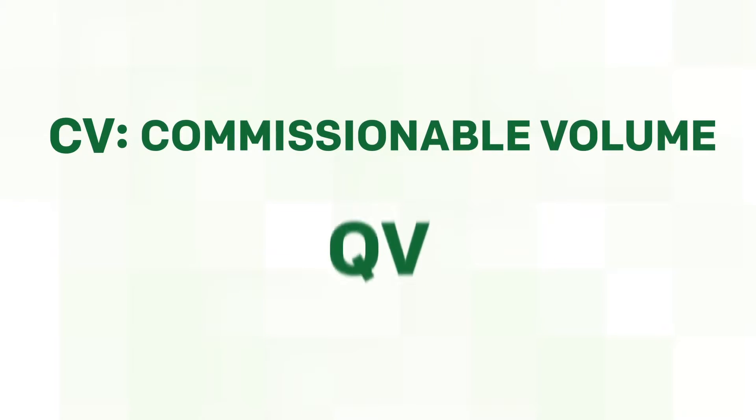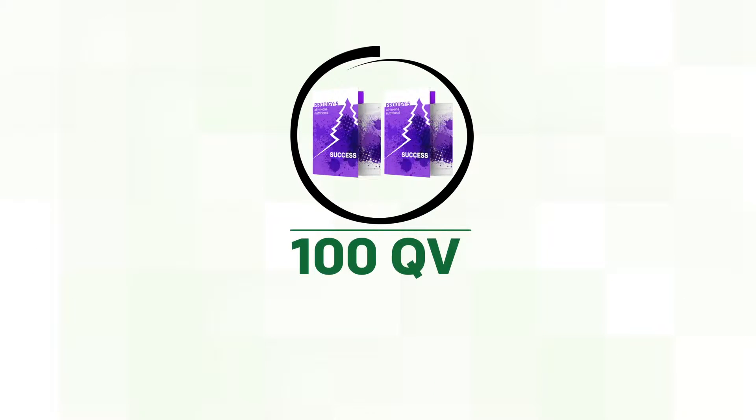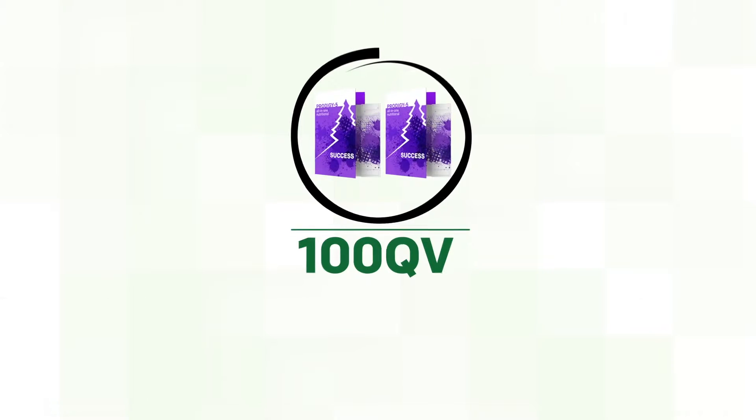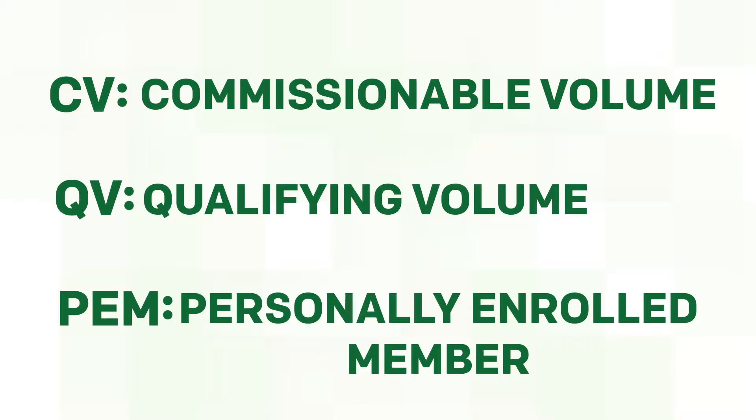To easily understand the compensation plan, there are three key terms you need to know: CV, QV, and PEM. CV means commissionable volume. QV is qualifying volume. Every ForeverGreen product sold comes with an associated amount of numeric points making up the volume throughout your organization. PEM stands for personally enrolled member.